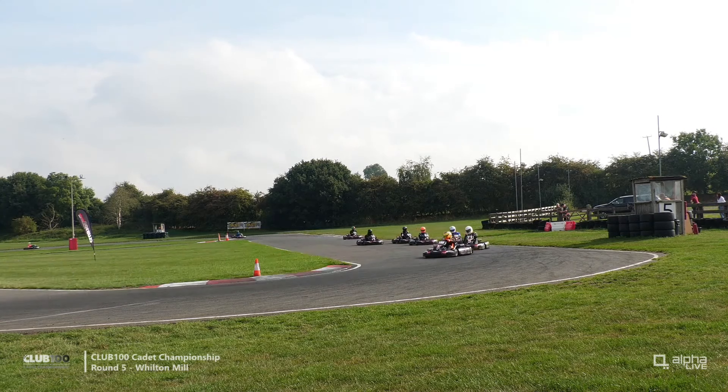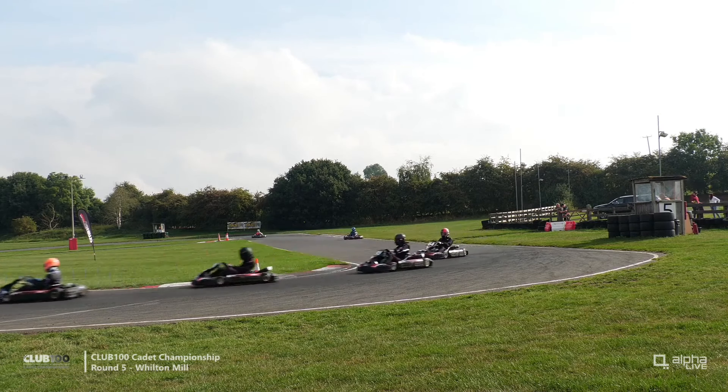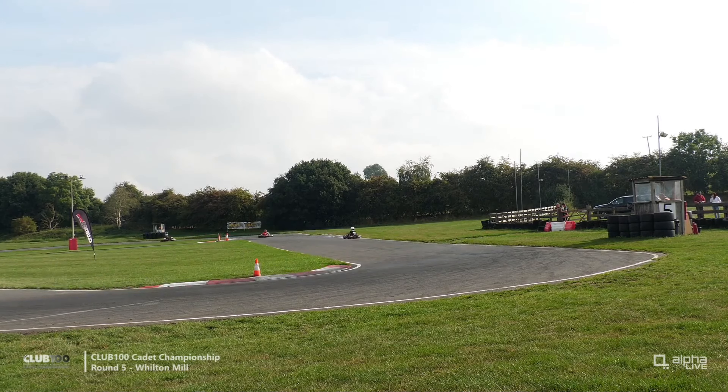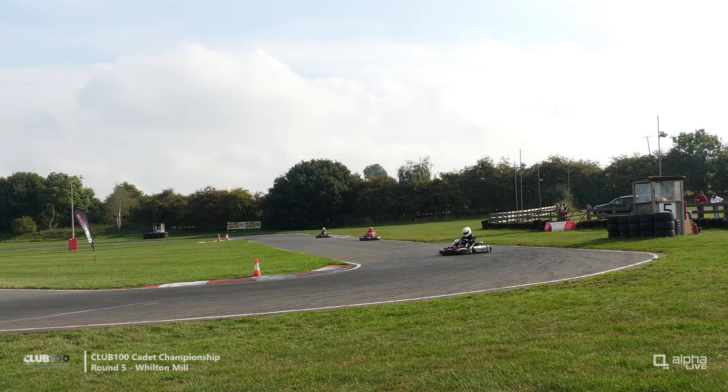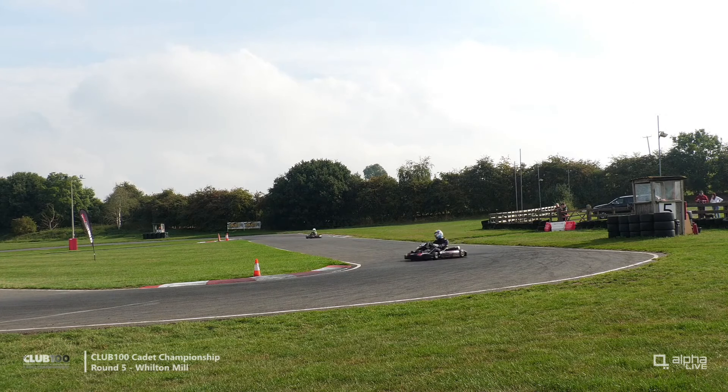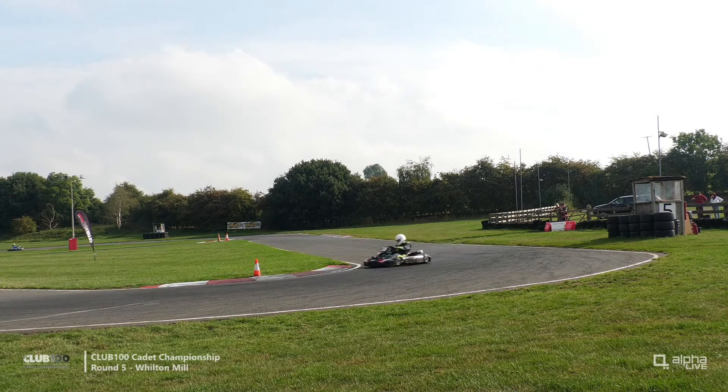Statistically, you'd expect half of the qualifiers for the pre-A final to come from this first group. Drivers are trying to get a quick time so they automatically get into the pre-A final, which guarantees a spot in the A final — and that's where the big points are. But it's a little more complicated than that. It's about relative positions through qualifying.